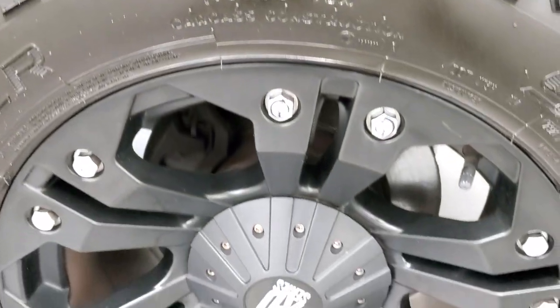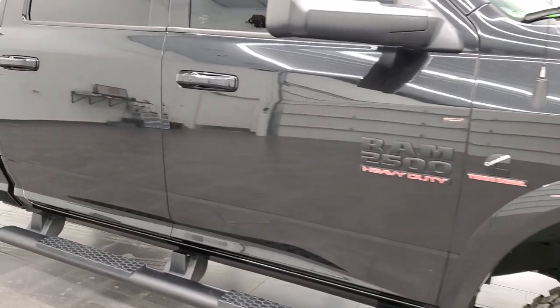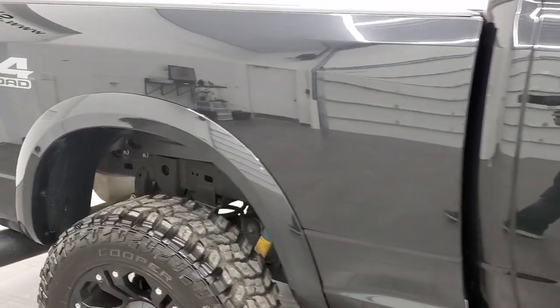Passenger side rim has no scuffs or scrapes. Brilliant black has got a lot of sparkle to it when the sun hits it just right — really a good color. As you go down this side of the truck, take note of how clean the body is, how reflective and mirror-like that paint is.